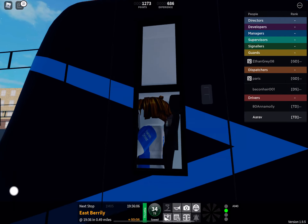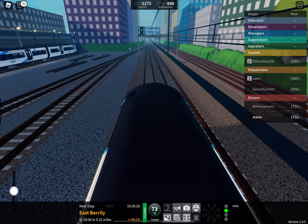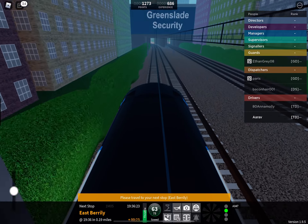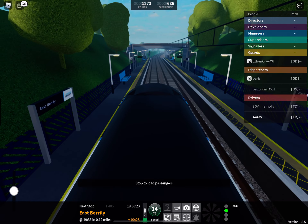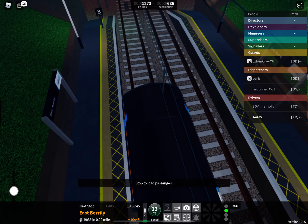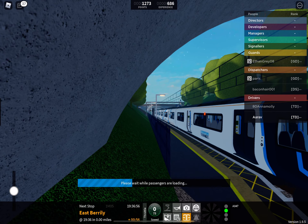Welcome on board this Stepford Connect service to Morganstown. The next station is East Berreley. Please mind the gap between the train and the platform. Due to a short platform, the doors in the rear coach will not open at this station. Please move forward to leave the train. This is East Berreley. This train is for Morganstown. The next station is Bewley Park.